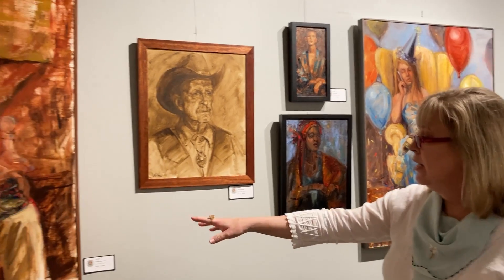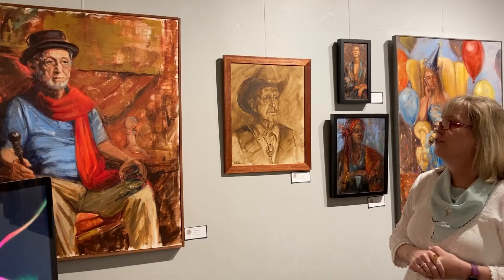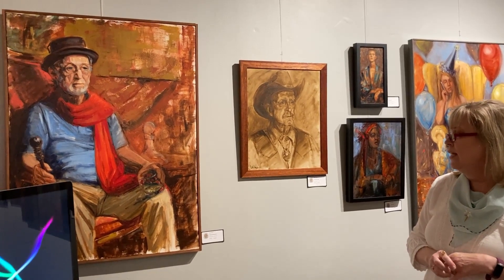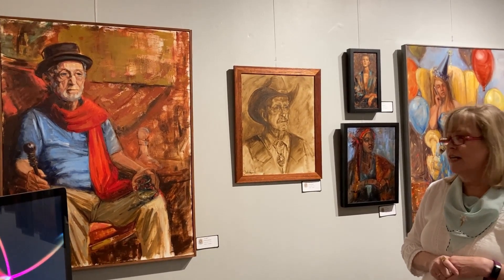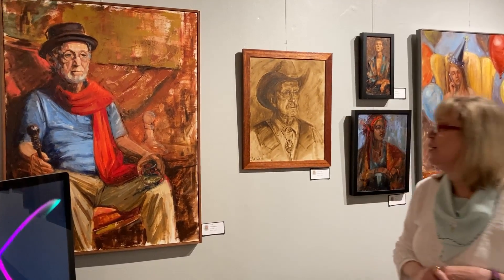This last painting here — the model was Jack Hirschfeld. I think he came out and modeled for us about last October or November. This painting is called Red Scarf Memories.